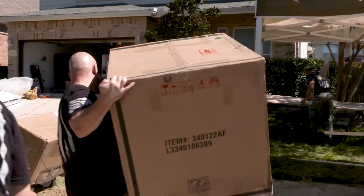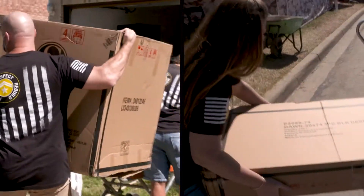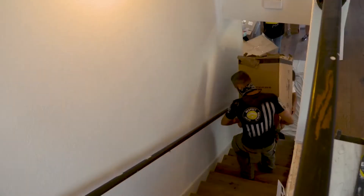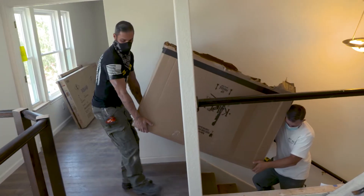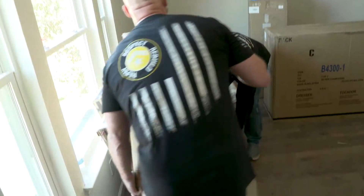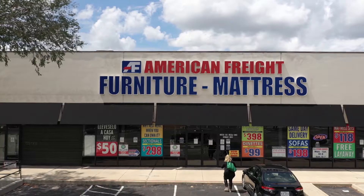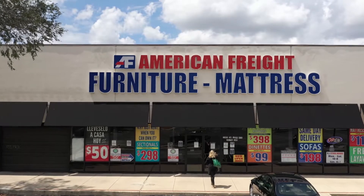Oh, my favorite part! The furniture's arrived from American Freight! Oh, I love this! It's a big day! While art is off having fun, I am one day closer to making this house feel like a home. And honestly, I can't do it without amazing sponsors like American Freight Furniture Mattress and Appliance.